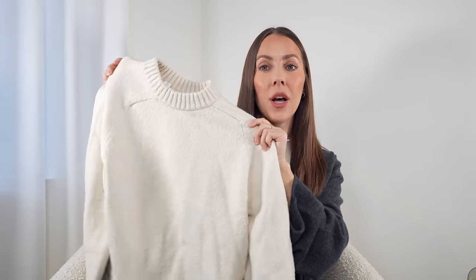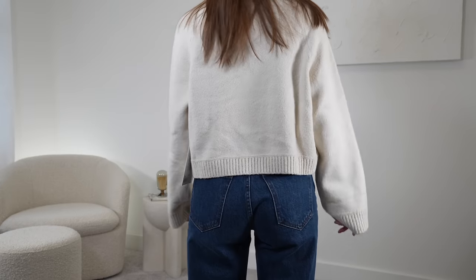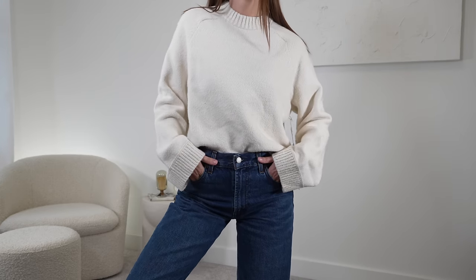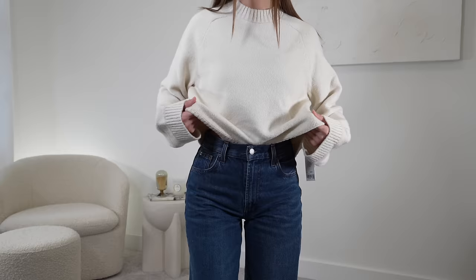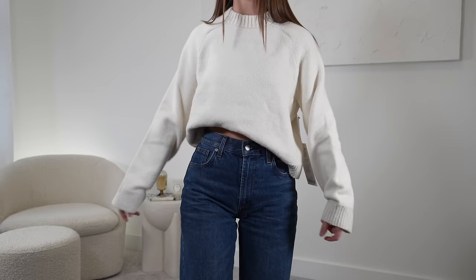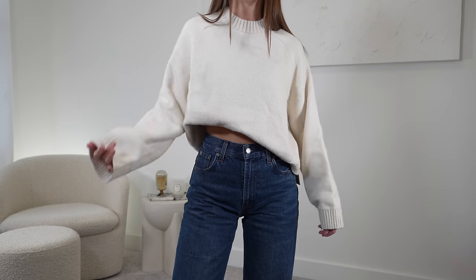Lululemon is killing it with their sweater game this season — that makes me so happy. This sweater is so nice. It is plush and just a really soft crew neck sweater. The fabric is beautiful and I love the proportions — the ribbed neckline, the ribbed hemline, also on the sleeves. The sleeves sit a little bit wider. It's overall a slightly relaxed fit and it sits at your waist — just the ideal cut. I went with a size extra small. I just wish they came out with it in more colors — give me Riverstone, give me some neutrals, give me a black.